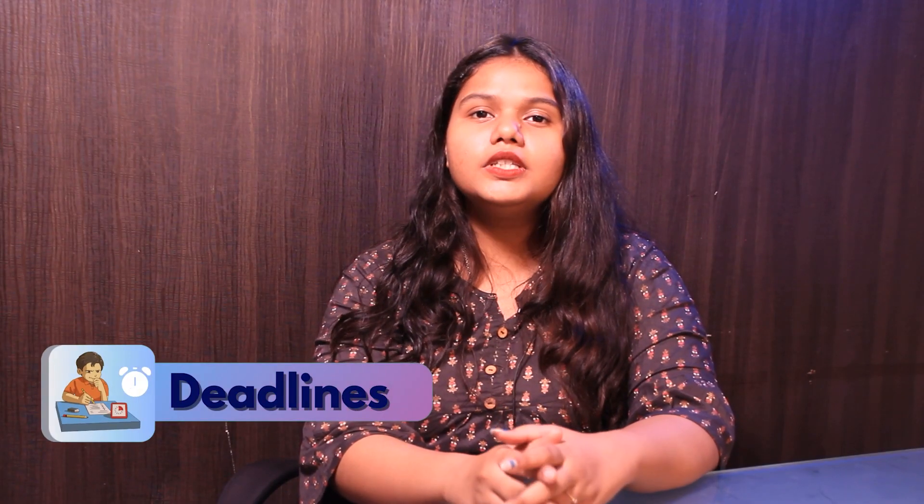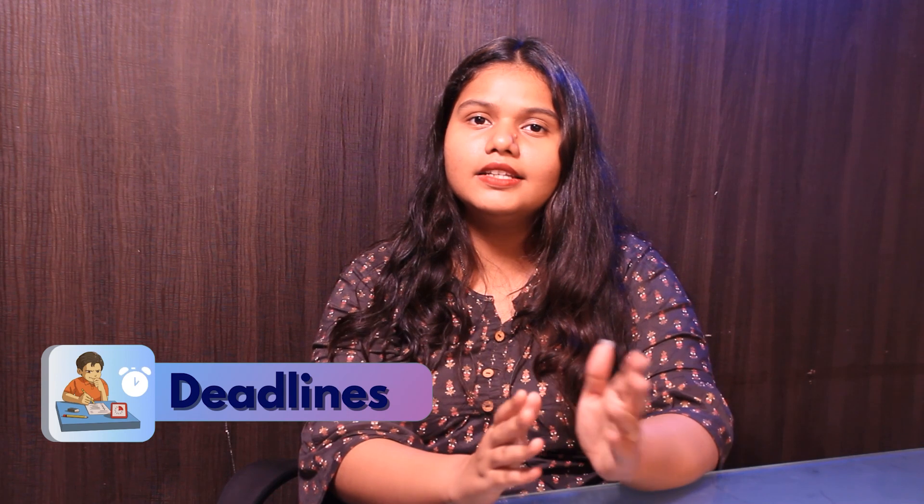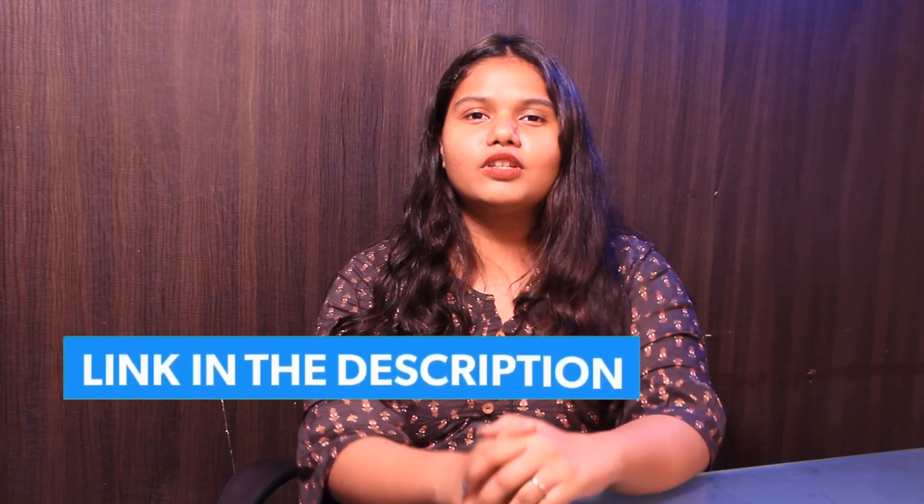The university offers two major intakes: fall and spring. The fall deadline is around March 1 and the spring deadline is around October 1. For more details, you can check out the link in the description box below.